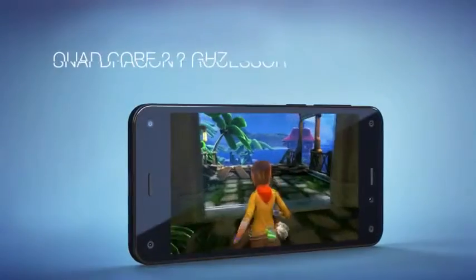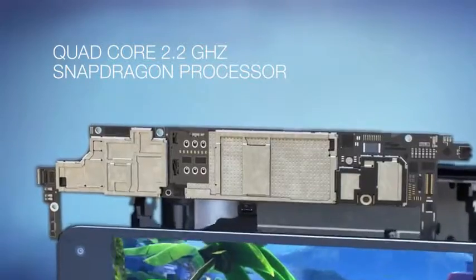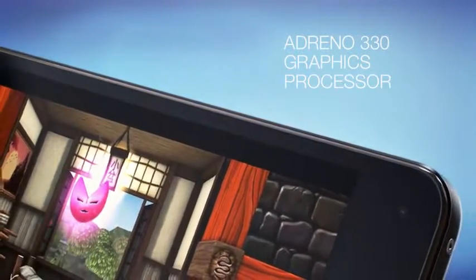Amazon Fire Phone is fast and fluid, with a quad-core 2.2 GHz Snapdragon processor, an Adreno 330 graphics processor, and 2 gigs of RAM.